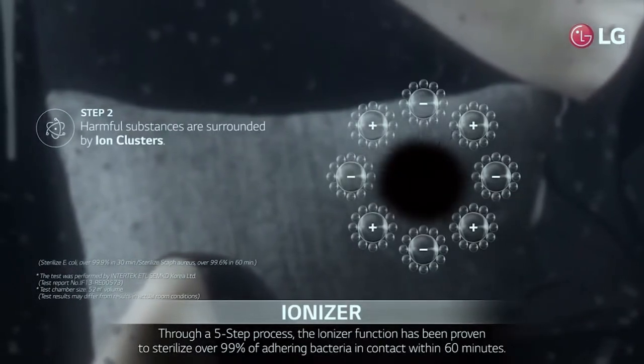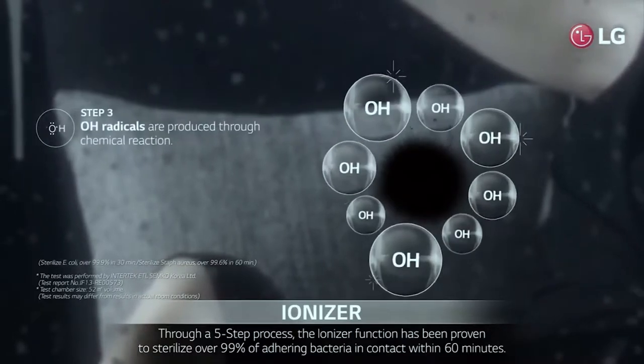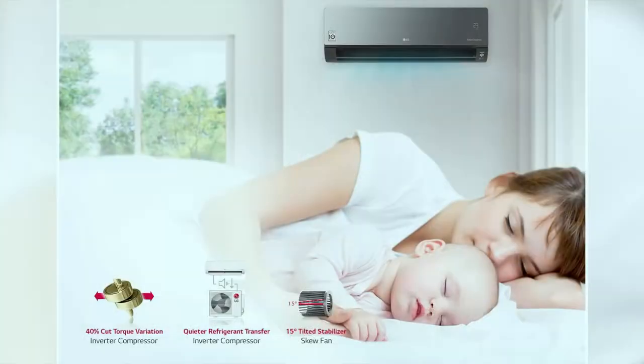Another incredible selling point is the silence. Our fans have that noise and you just can't sleep with them on, but these air cons are near silent with the smart inverter. And regarding your electricity bill — irrespective of how cold you want the room, our smart inverter runs at a low speed and gradually brings the temperature to where you want it.